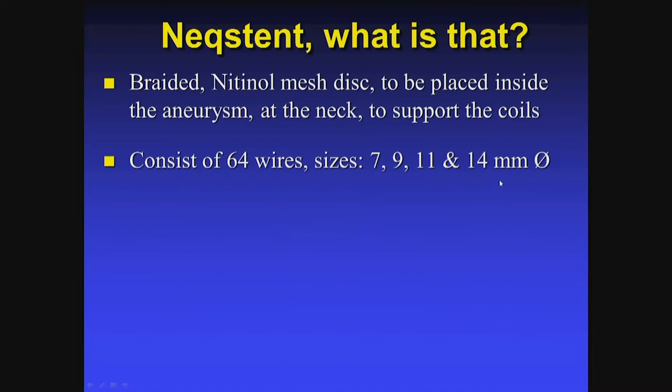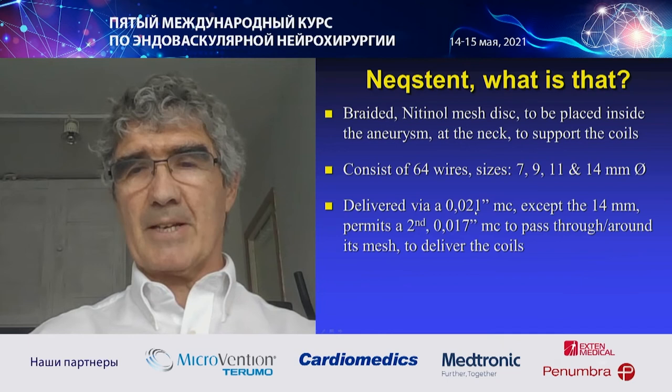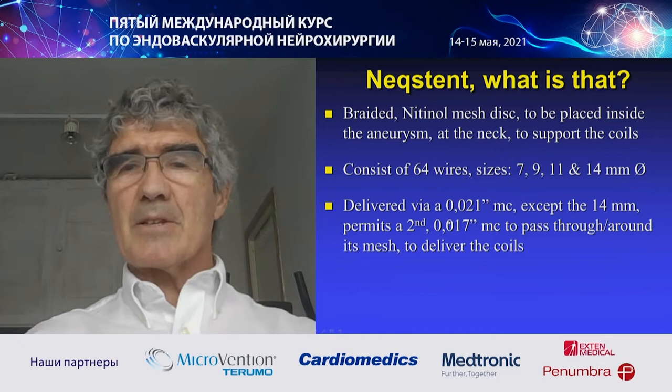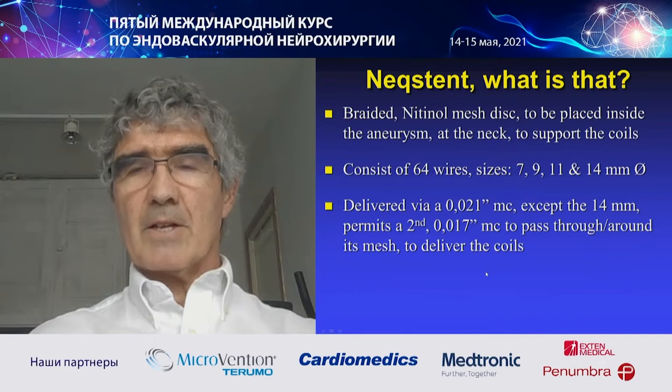The 14 millimeter size has just been released a couple of months ago. We can deliver devices up to 11 millimeters through an O21 microcatheter, but the 14 needs a bigger one — it needs an O27. All my cases were done through a 27 because I didn't have access to these newly released devices. When we place the Neck Stand, we can either before or after place an O17 microcatheter through or around the mesh to deliver the coils.